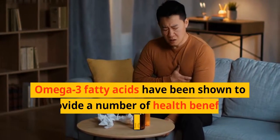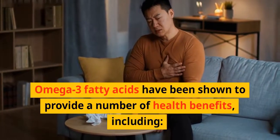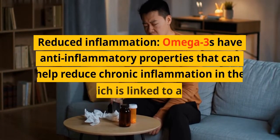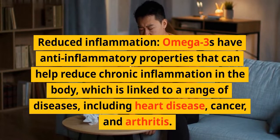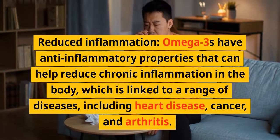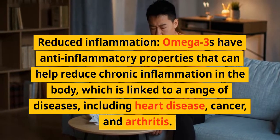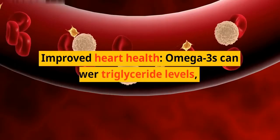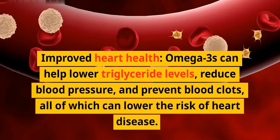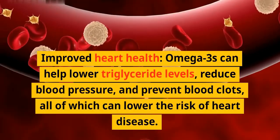Omega-3 fatty acids have been shown to provide a number of health benefits, including reduced inflammation. Omega-3s have anti-inflammatory properties that can help reduce chronic inflammation in the body, which is linked to a range of diseases including heart disease, cancer, and arthritis. They can also help lower triglyceride levels, reduce blood pressure, and prevent blood clots, all of which can lower the risk of heart disease.